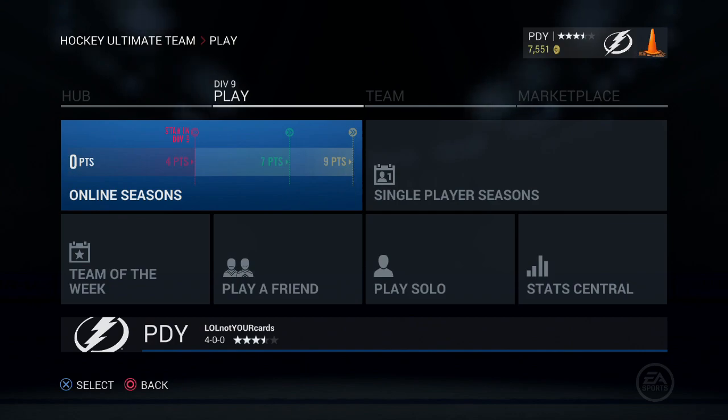Once again guys, since we did win the Division title, put your PlayStation 4 usernames in the comment section below. Like the video, comment on the video, subscribe, and please share with all your friends. This is an awesome series we're doing and I'm very happy about it. But until next time guys, this is Pack Daddy — I'm out.